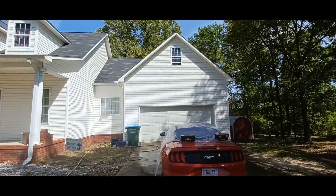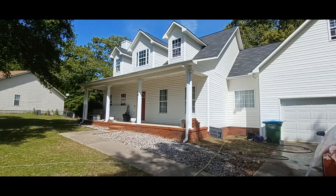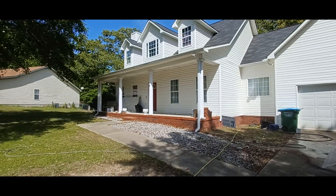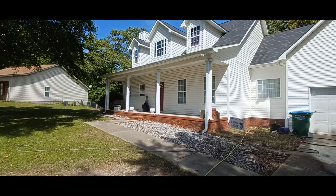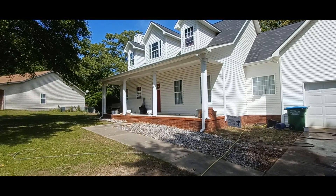Alright guys, so pretty much finished up here. I just called the customer and told her about the drywall on the porch — I wasn't comfortable cleaning the porch with the drywall there. She's about five minutes away on her way home, so I'm just going to wait until she gets here and we'll try to move it or something. But other than that, it turned out pretty good. So we'll see you all in the next one tomorrow.